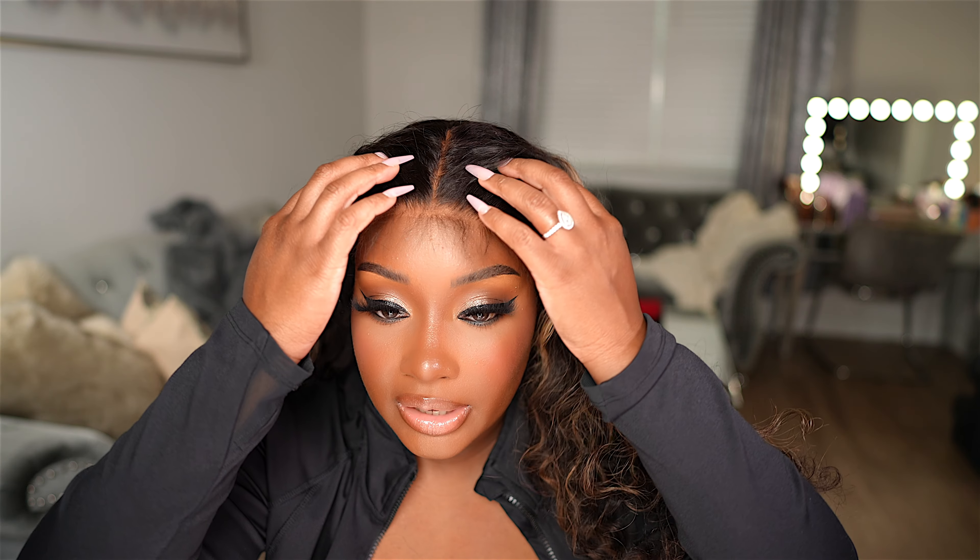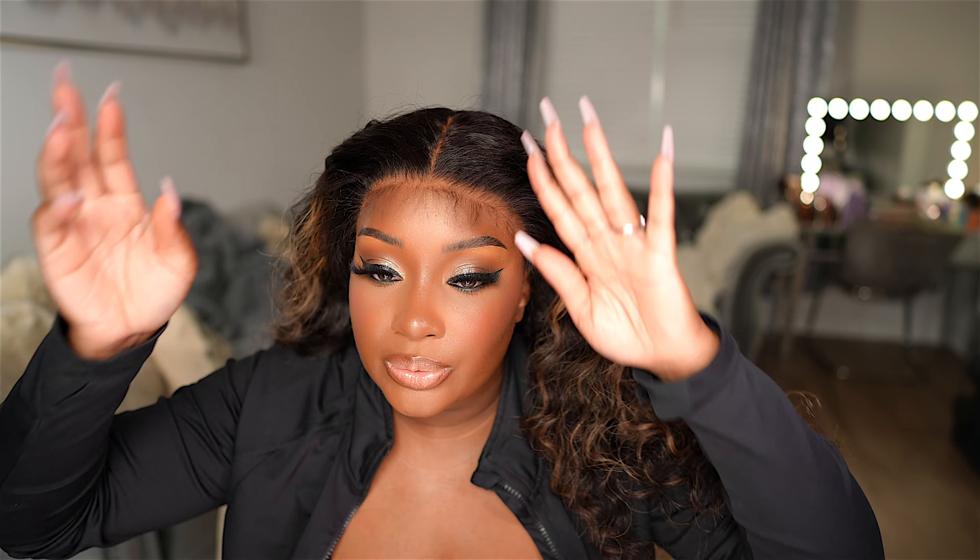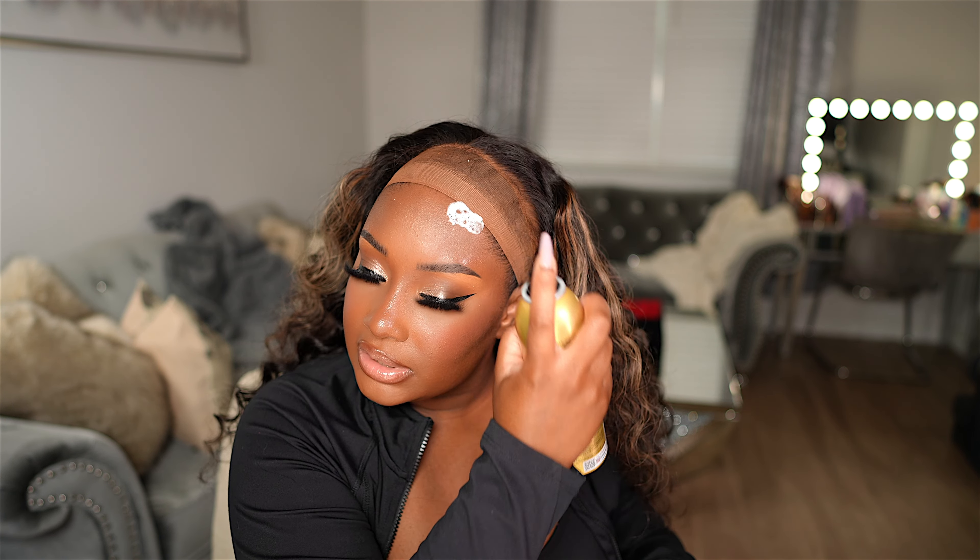So I went ahead and plucked the hairline a bit more since I had to cut the lace to match my hairline. Then I went ahead and cut a few baby hairs in the front. I'm actually going to use a little bit of spray to put this wig down because I have somewhere to go and I want my wig to be secure. I'm going to go ahead and spray a little bit of this melting spray on my forehead.